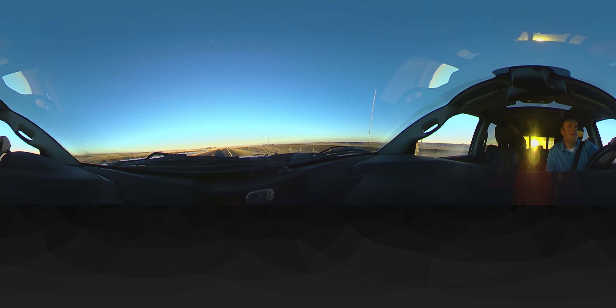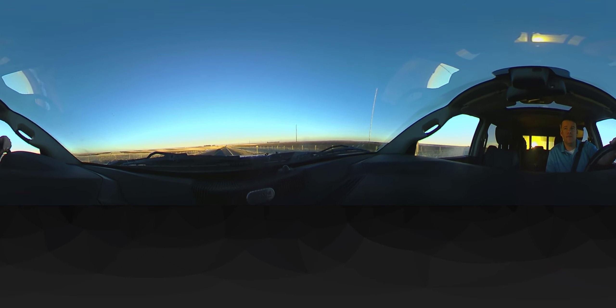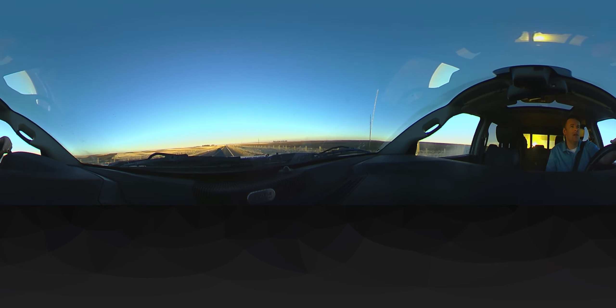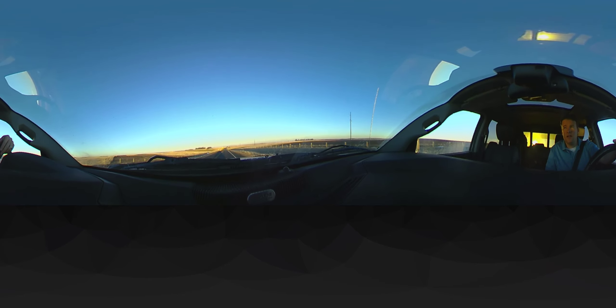This is what eastern Colorado looks like. We've got some fields off to our south just a little bit. We're currently heading east, away from the sun — the sun's setting behind us. You can't see it because it's through the back of my truck.